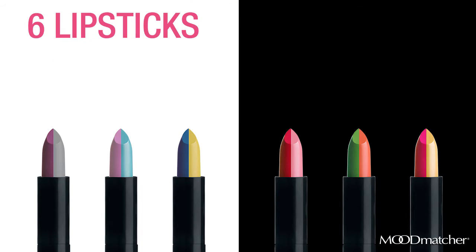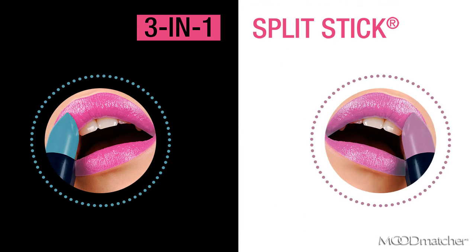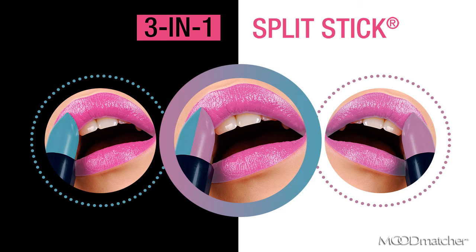With six different lipsticks, 12 different colors, and two unique shades on each split stick, I go from casual me to classy me without even having to switch lipsticks. So choose from either a beautiful shade or combine the two Moodmatcher Splitstick colors to create your own unique shade.